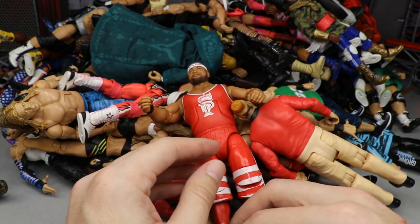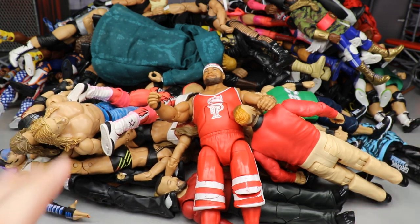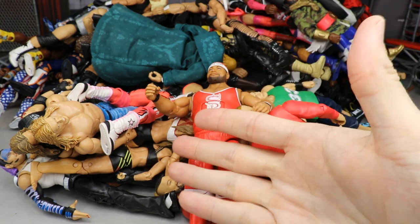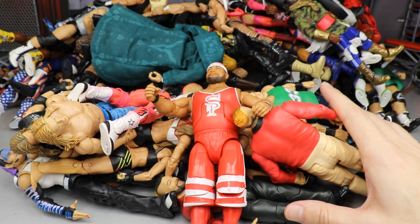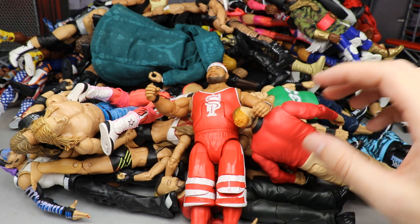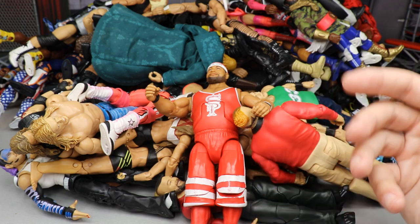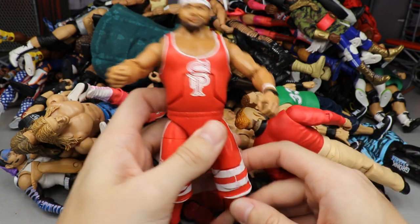That pretty much does it for my worst figures of the year. I'll probably put them in a top 10 countdown and release that later in the month. Overall when you compare not only the amount of figures we got but also the amazing ones, the worst figures don't even really hold a candle to it. But they definitely deserve to be in a ranking list like this so we can go over and talk about where they came up a little short.